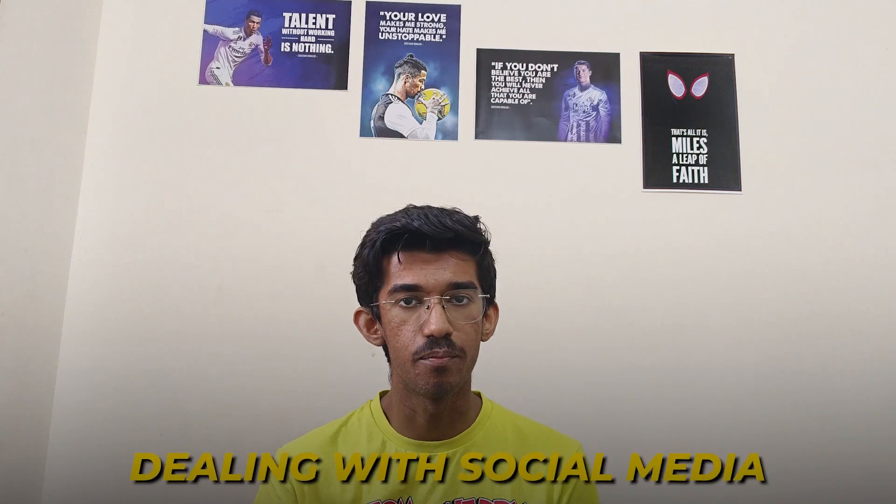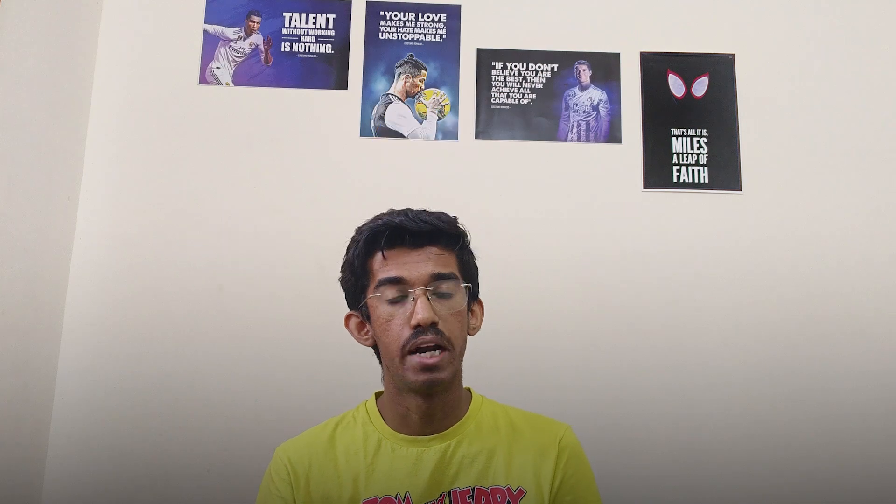The first hack is dealing with social media. I use multiple strategies. Number one, I don't have a single notification on. I have LinkedIn, Discord, and Reddit on my phone, but I don't have notifications on for any of them. I have a screen timer for each of these apps, even YouTube and YouTube Studio. Though I post on YouTube consistently, I have a timer for YouTube and I don't have a single notification on.